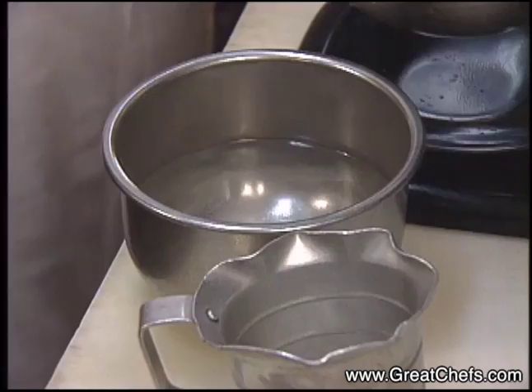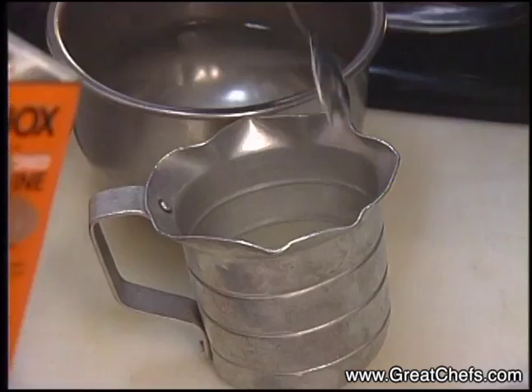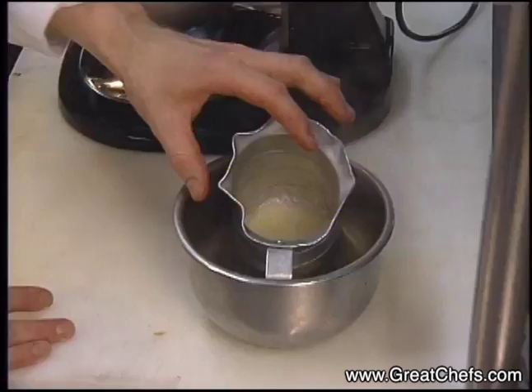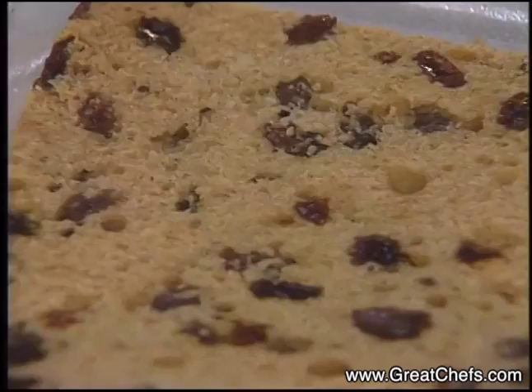We're going to take gelatin — two teaspoons of gelatin — and bloom it in a quarter cup of cold water. Allow that to bloom, then we're going to melt it down and dissolve it over a warm water bath.